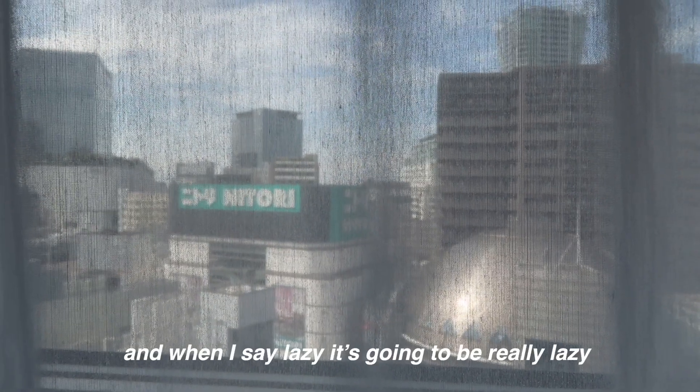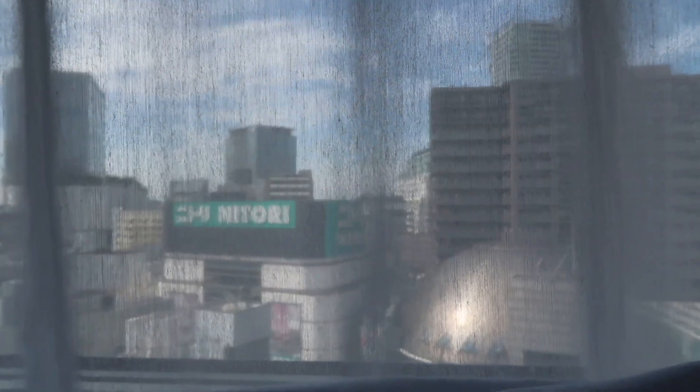Good morning! Today is going to be a lazy day. I'm just going to stay around this area because it's the weekend so it's going to be busy.